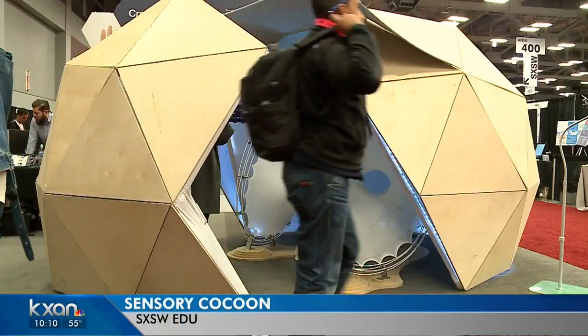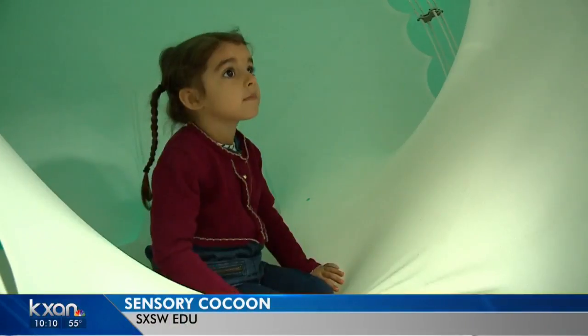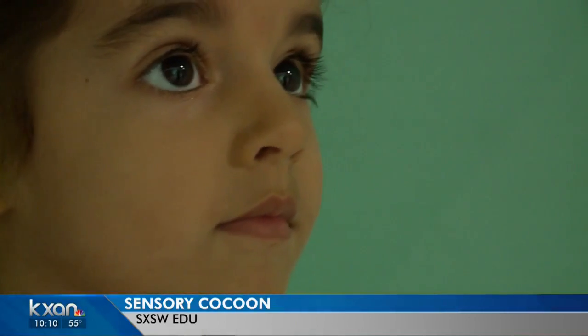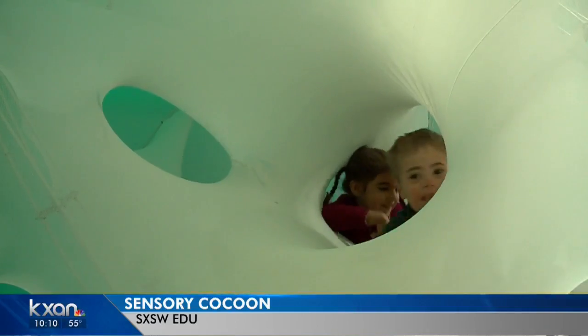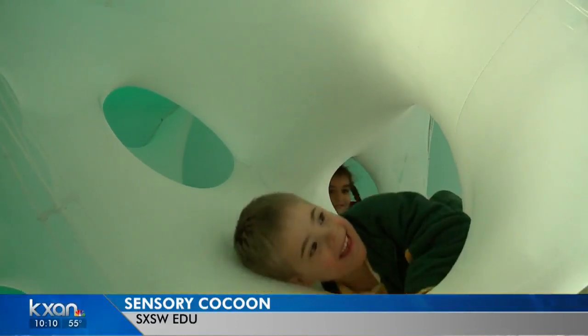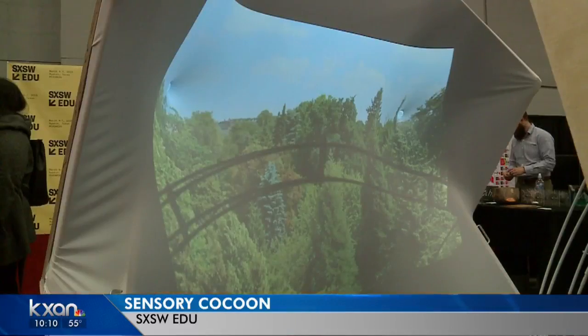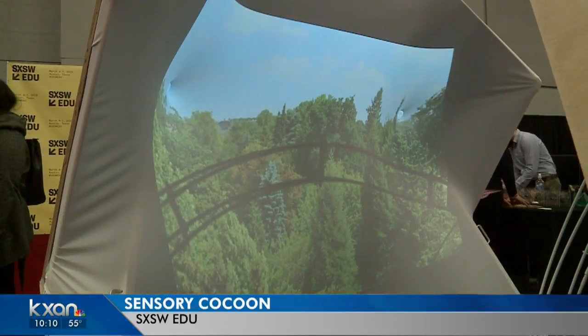The Sensory Cocoon 2.0 specifically shows how to help people with developmental disabilities such as autism. The architecture firm HKS and a University of Michigan professor put this design together, and it was tested out in a Chicago public school. Some areas block out noise, others create different sound or light.